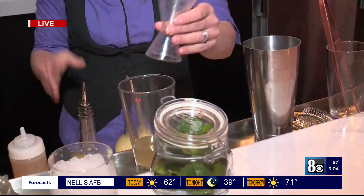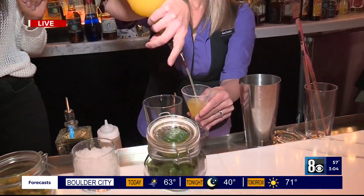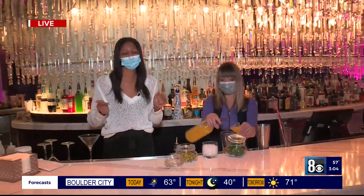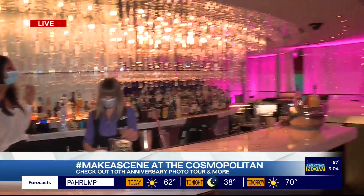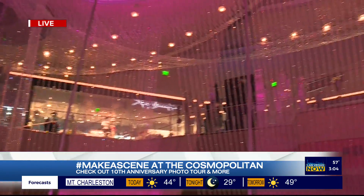We can't give you all the details about the drink because it's their signature here at the Chandelier Bar. It's been around since 2010, and they've sold almost a million already — so it's clearly a fan favorite.